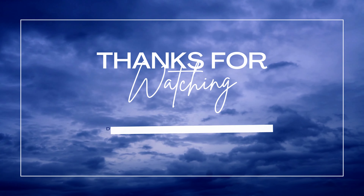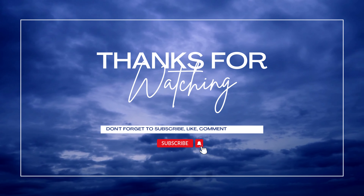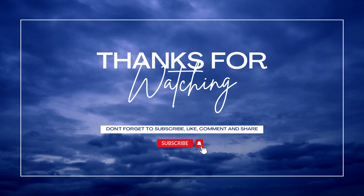Thanks for watching. Don't forget to like, share, and subscribe to our channel for more healthy living tips and recipes. We'll see you in the next video.